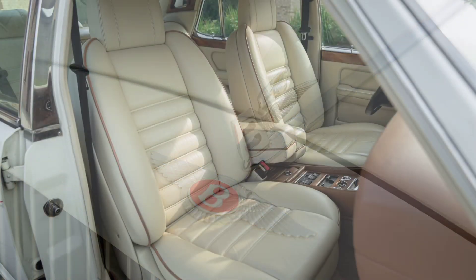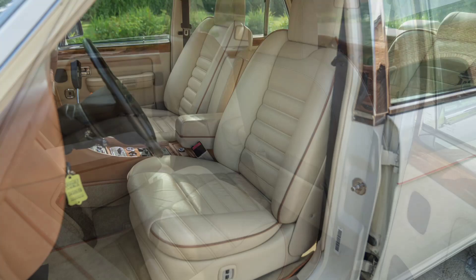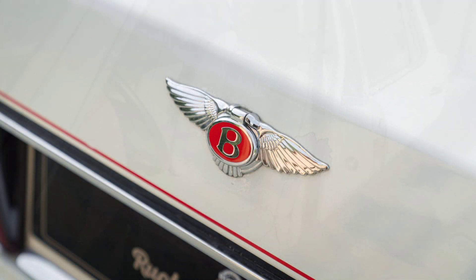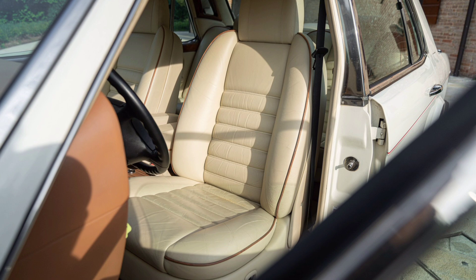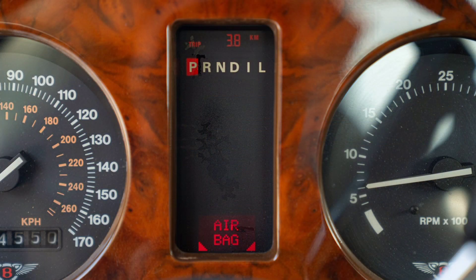The interior of the Bentley Turbo R combined traditional luxury elements such as high-quality leather, wood, and craftsmanship with modern technologies of the time. Amenities included climate control, cruise control, a premium audio system, and power-adjustable seats.